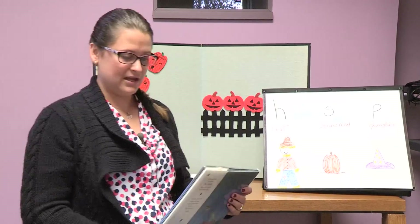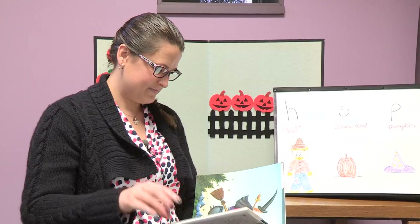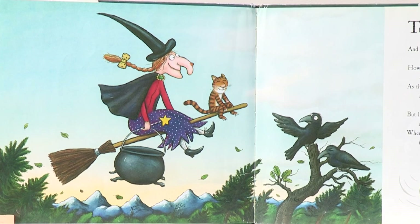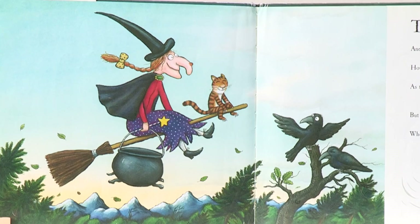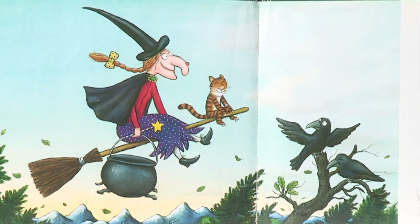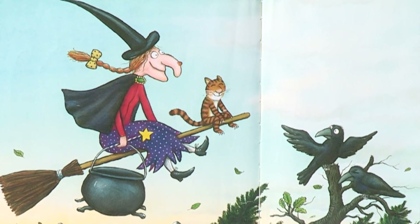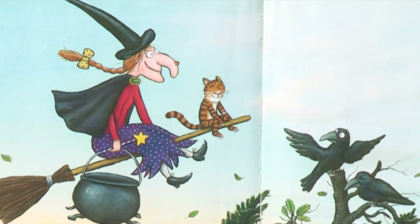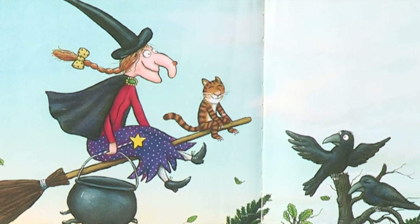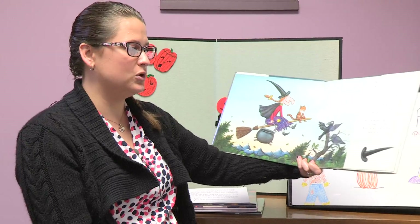Our next story is called Room on the Broom. The witch had a cat and a hat that was black and long ginger hair in a braid down her back. How the cat purred and how the witch grinned as they sat on their broomstick and flew through the wind. But how the witch wailed and how the cat spat when the wind blew so wildly it blew off the hat.